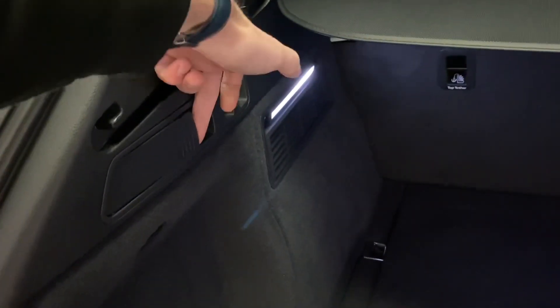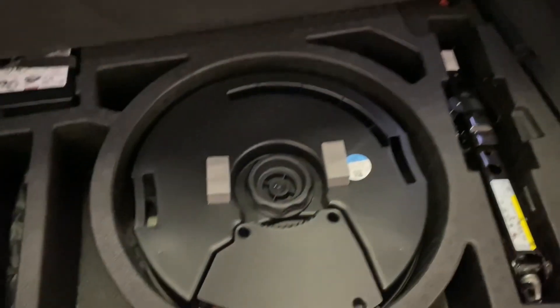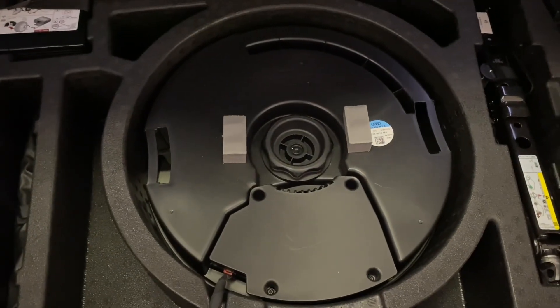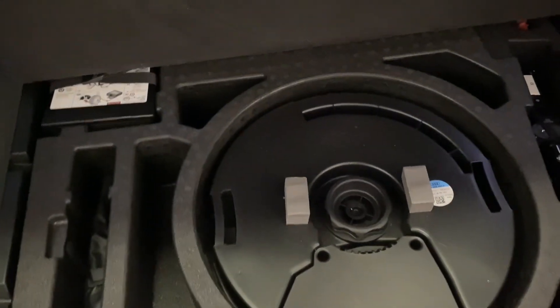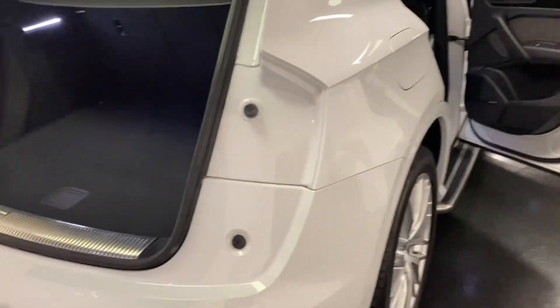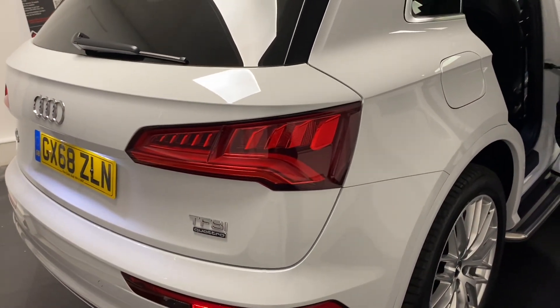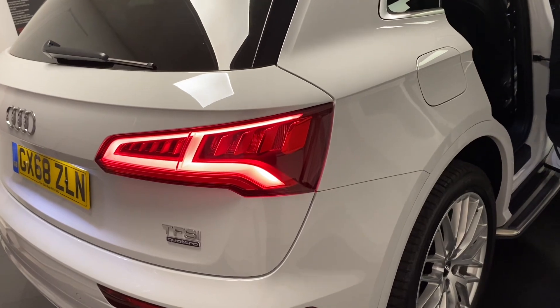We've got bag hooks just there, quick release for the back seats just there, nice LED lighting for the boot, and underneath we've got the amplifier for the Bang & Olufsen sound system, along with the jack and locking wheel nuts. On the Q5 you get an electric tailgate, and those lights illuminate while the boot is open then switch to side lights as we can see.